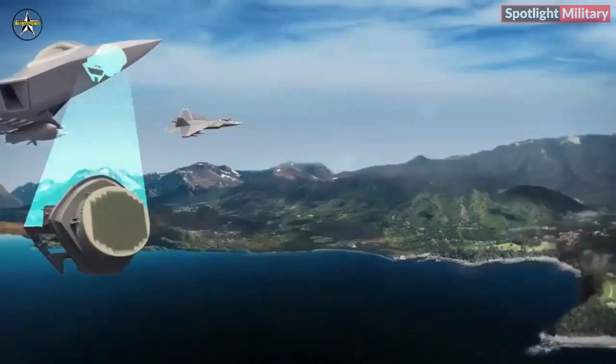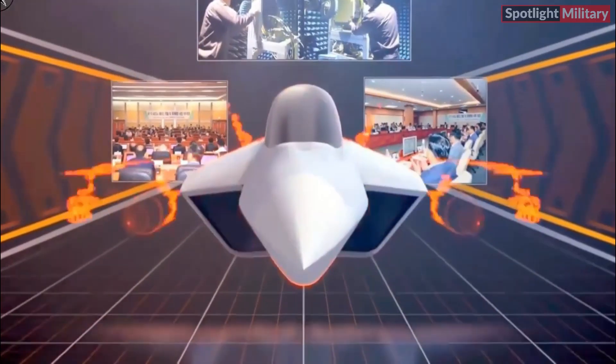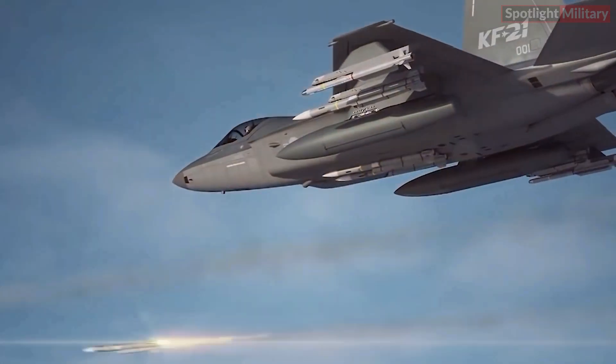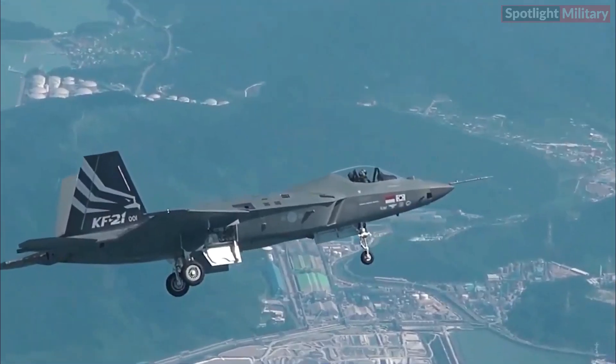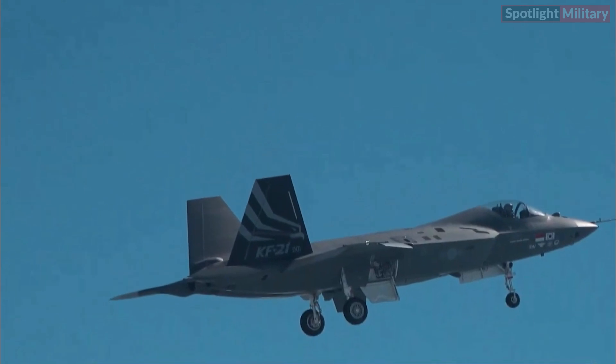The KF-21 is outfitted with cutting-edge features including an AESA radar, advanced avionics, and precision weaponry with 10 hardpoints for weapons deployment. It offers exceptional maneuverability, improved survivability, and a configuration featuring single tandem aircraft seats, guaranteeing high operational efficiency across various mission scenarios.